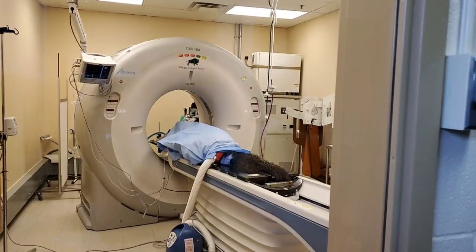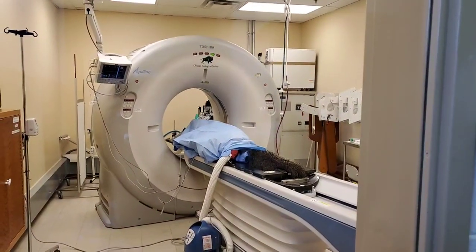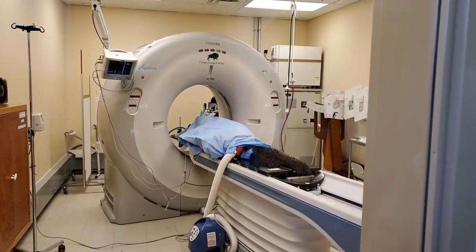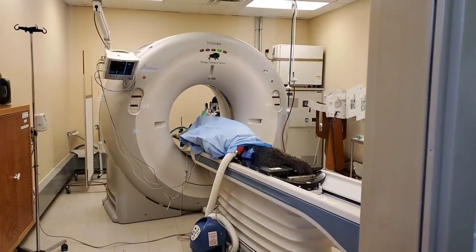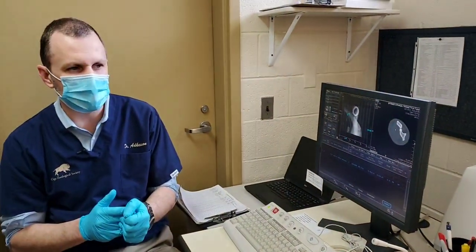We're taking the next set of scans here, and this is hopefully going to help us hone in a little bit better on that area of concern. We're going to see the images pop up here on the other screen in a minute, and Matt's going to take a moment to evaluate those and make sure we're getting where we want to be with these needles.